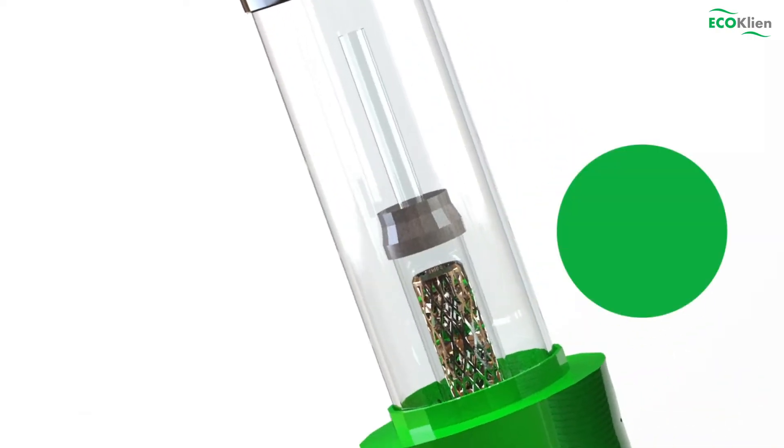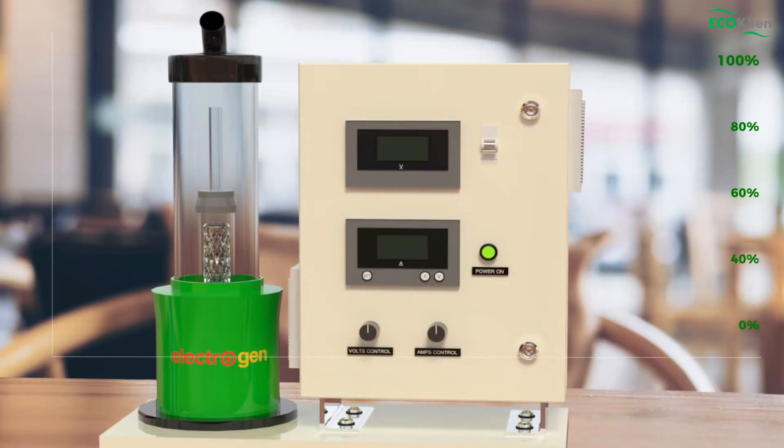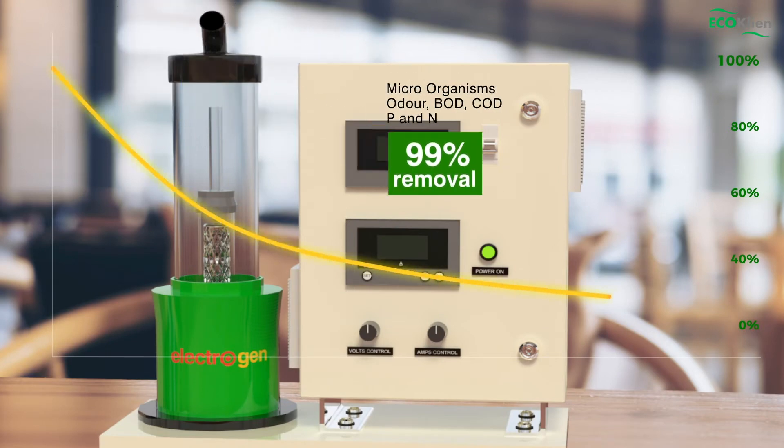On further reacting this in an electro oxidation reactor — Electrogen — using specialized precious electrode materials, removal of most microorganisms, odor, BOD, COD, and nutrients is achieved with 95 to 99 percent removal efficiency.